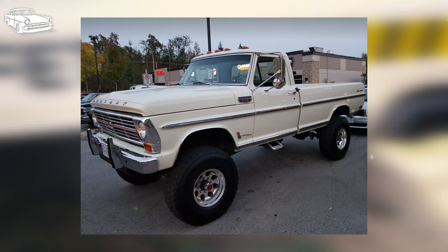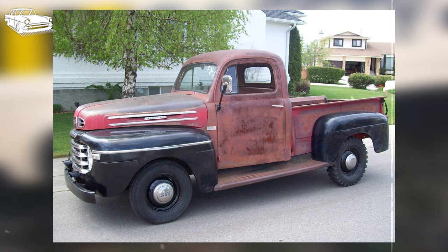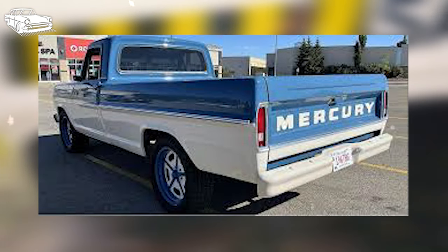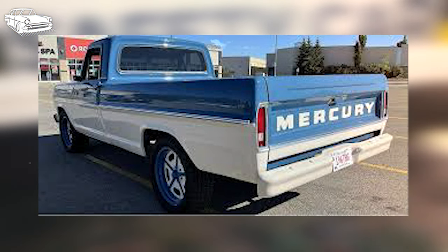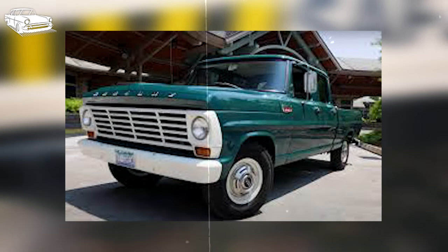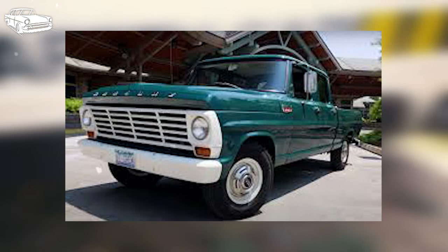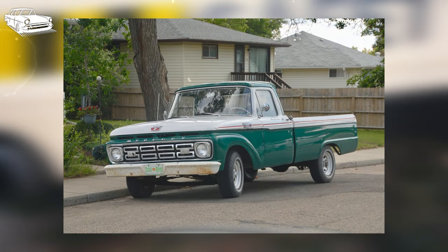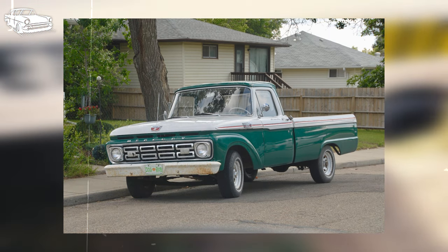The Ford Mercury pickup, particularly the M-Series trucks, is considered rare for several reasons. First, limited production: Ford's Mercury division produced the M-Series trucks in relatively small quantities compared to other Ford truck models, making them inherently rarer. Second, geographic distribution: the Mercury pickups were primarily marketed in Canada, making them less prevalent in other regions — particularly in the United States where Ford trucks were more commonly found. Third, specific models such as the M250 crew cab were produced in even smaller numbers due to their specialized configurations, further adding to their rarity.